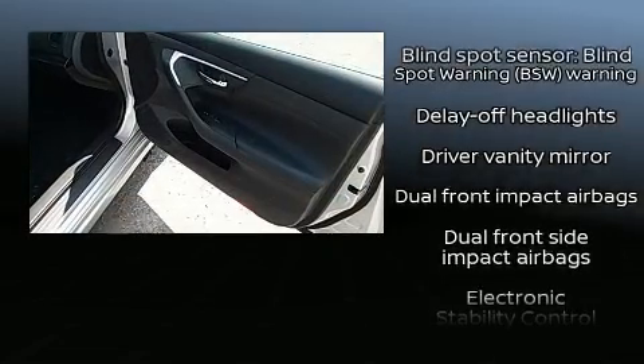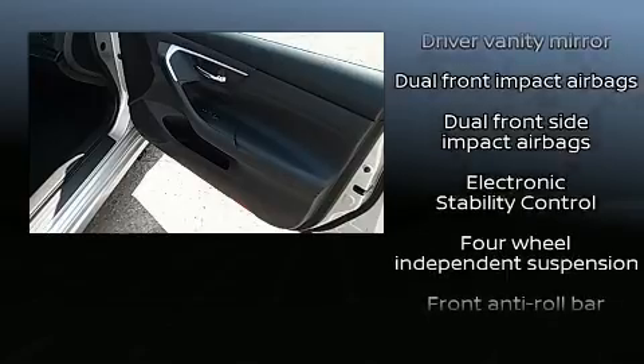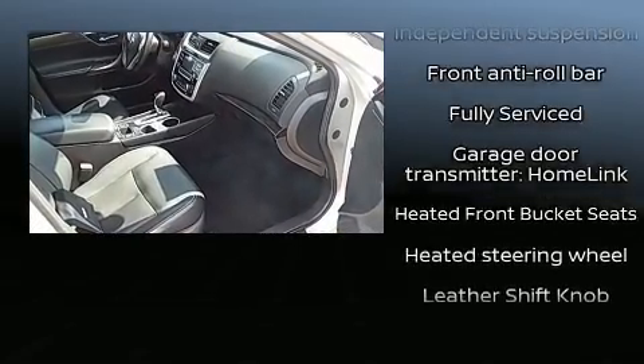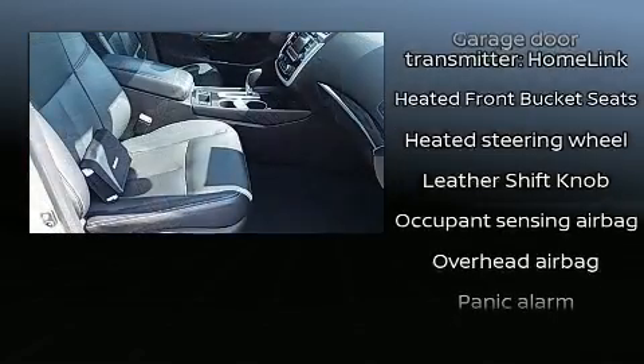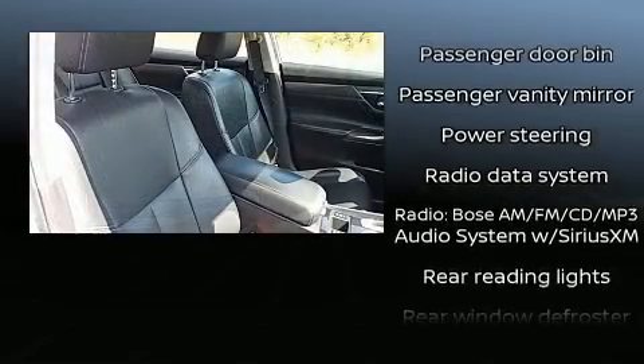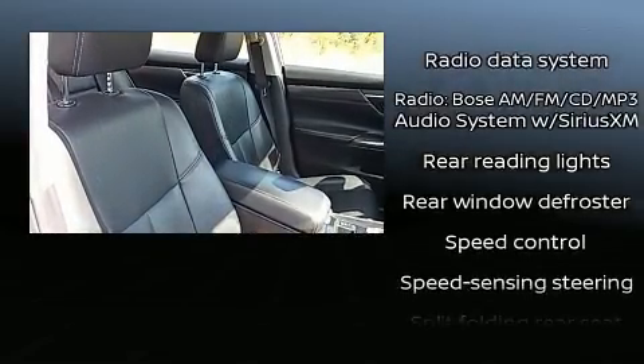Nissan ensures the safety and security of its passengers with equipment such as dual front impact airbags, front side impact airbags, traction control, brake assist, ignition disabling, and four-wheel disc brakes with ABS. This car was designed with safety in mind, allowing you to drive with even greater assurance.